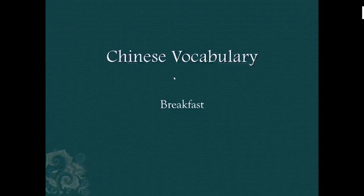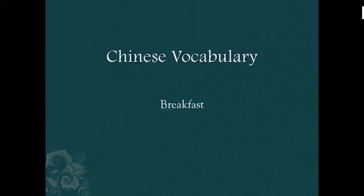Hello, welcome to my channel. Today, let's learn Chinese vocabulary with pictures. The topic is about breakfast. Are you hungry now?